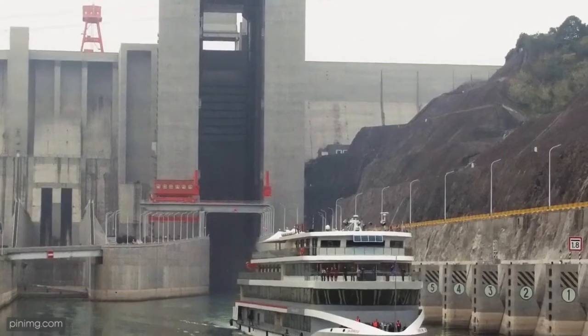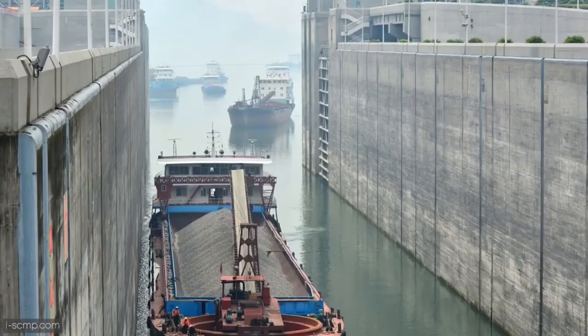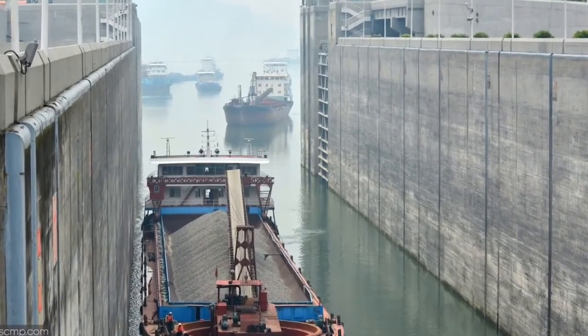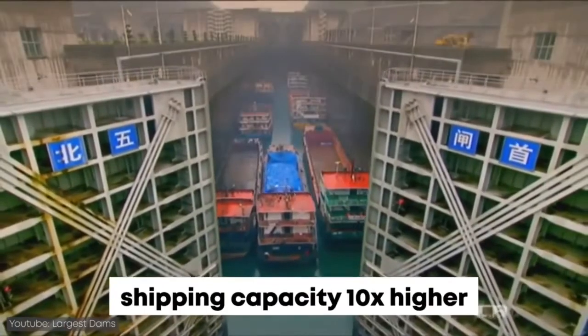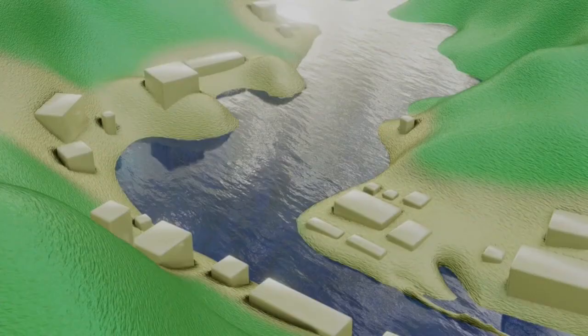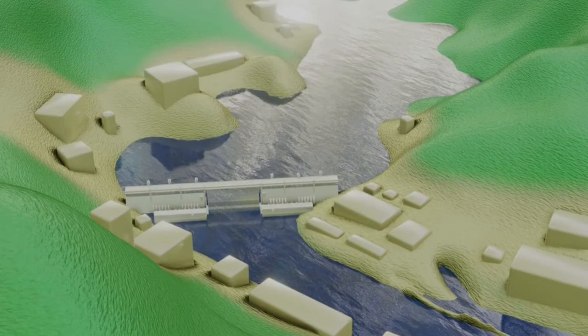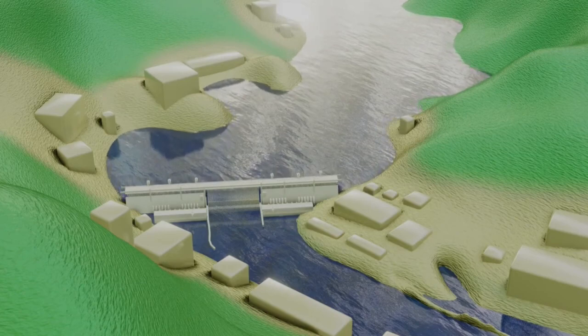The Three Gorges Dam, ever since it was built, has also supplied water to nearby cities and agricultural areas, boosted shipping along the channel, and created a historical landmark. Here you have it — the Three Gorges Dam, the world's largest dam ever built, and it has definitely carved its place in history.